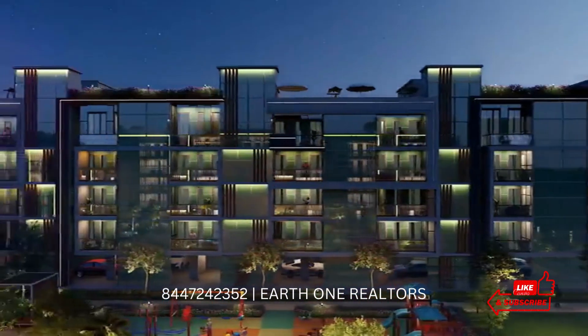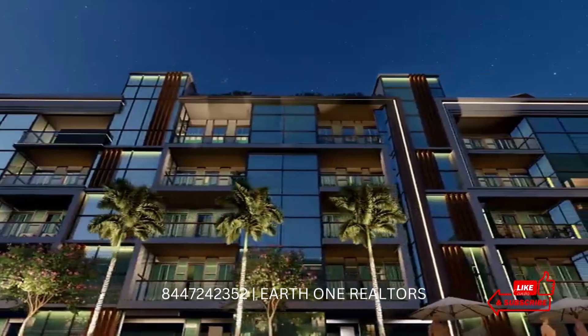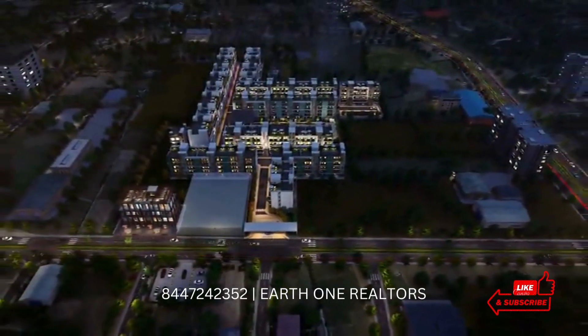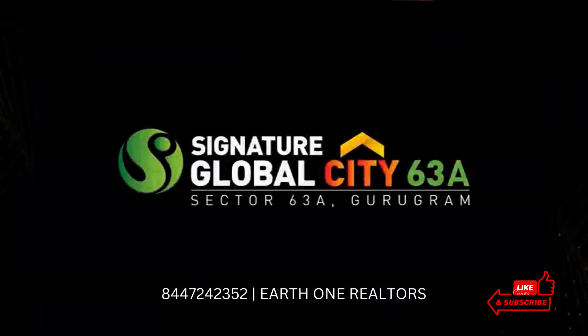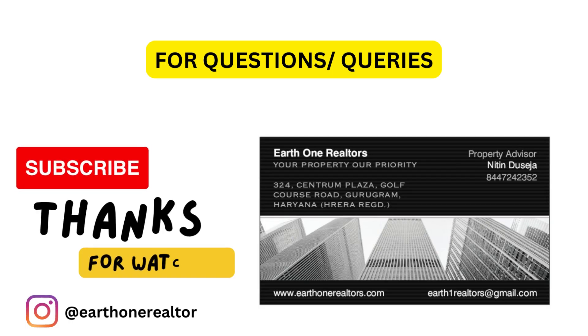If you have any questions, you can drop me a WhatsApp or tell your views in the comment section. If you need floor plans, brochures, or want to schedule a visit, you can WhatsApp me. My number is mentioned on the screen as well as in the description box. WhatsApp me and I'll arrange a visit for you. Thank you for today, signing off.